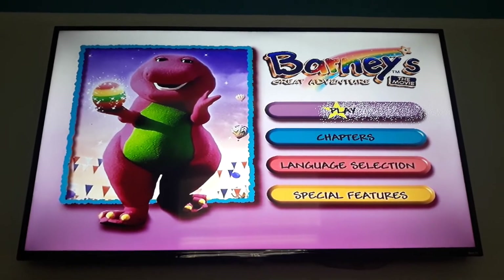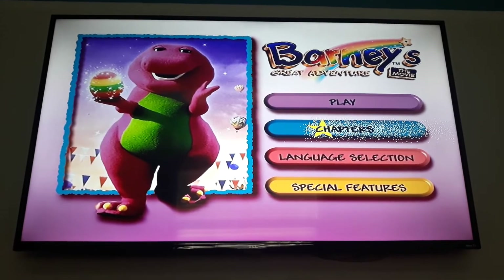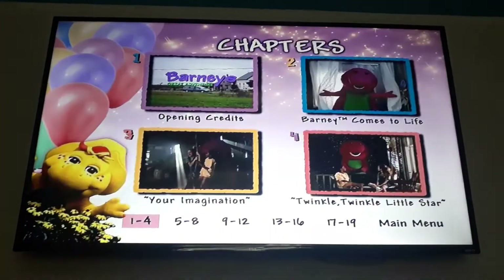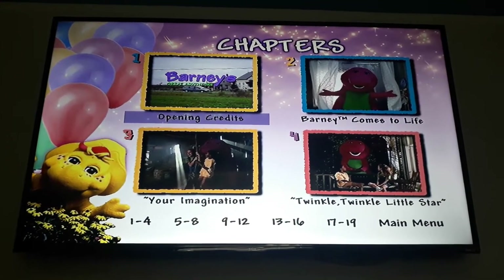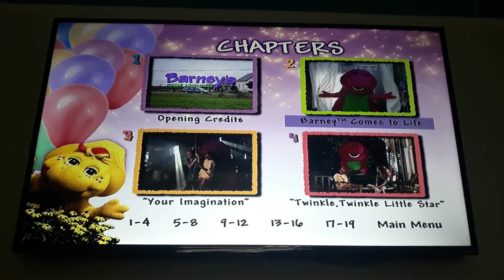Here's the play area, and then chapters. And then opening credits.